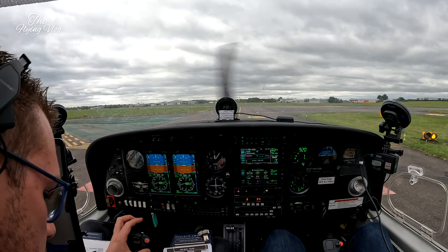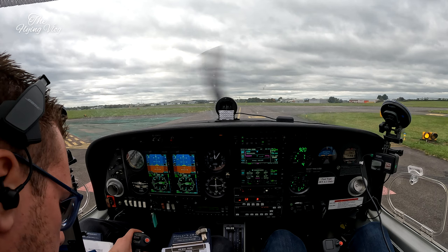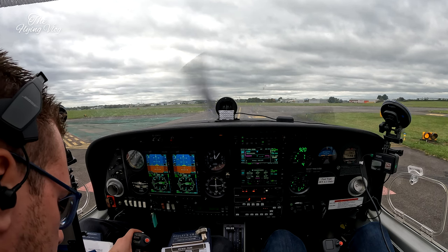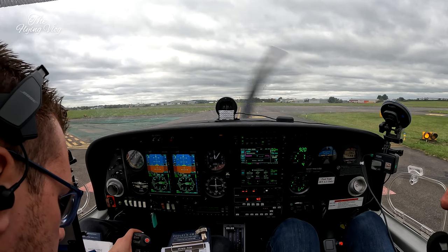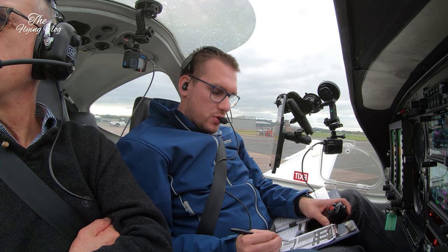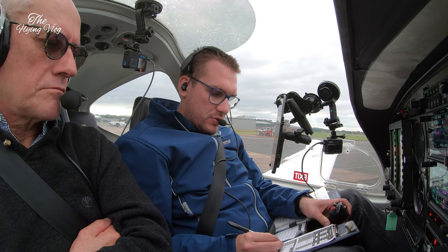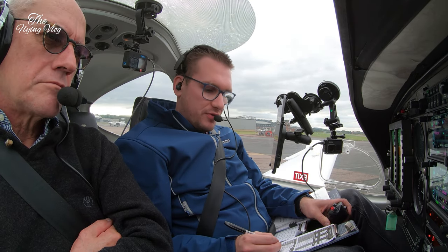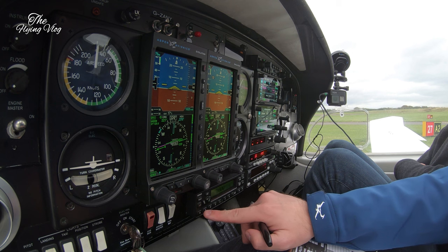Golf Zulu Alpha November Yankee, hole position after departure, left turn out on track Baden. Climb to altitude 3,000 feet initially, remain outside controlled airspace. Squawk 1463. Next frequency is Gloucester approach 128.555, and onward frequency Bristol 125.650. Golf November Yankee, correct, ready for departure, Gloucester. Aero 69, Alpha 2, also ready for departure. That was a bit of a tongue twister, wasn't it?